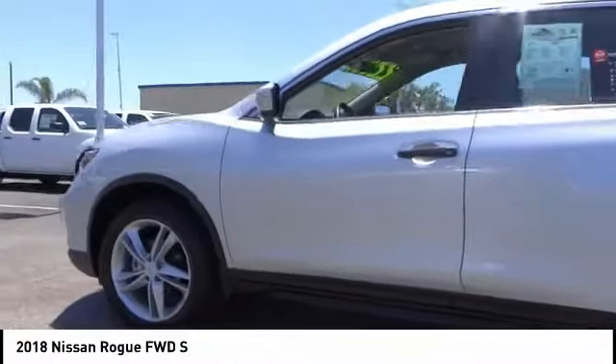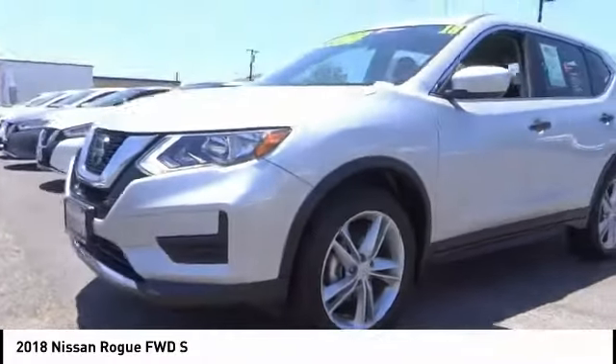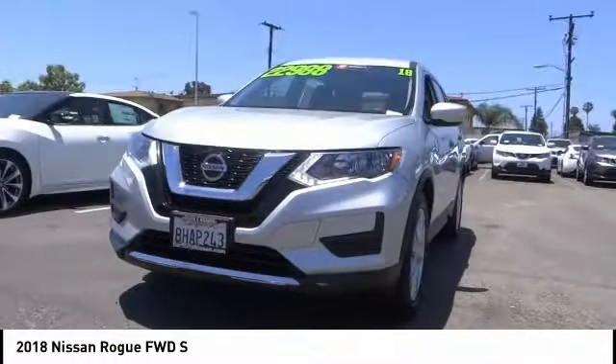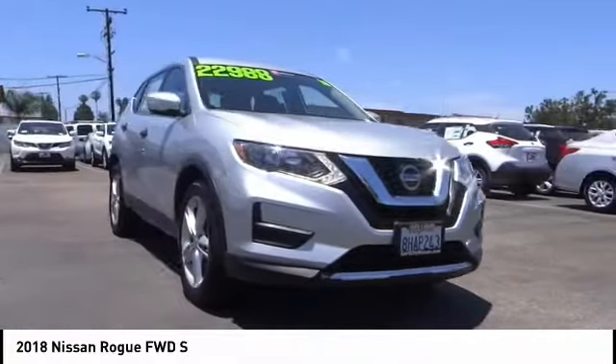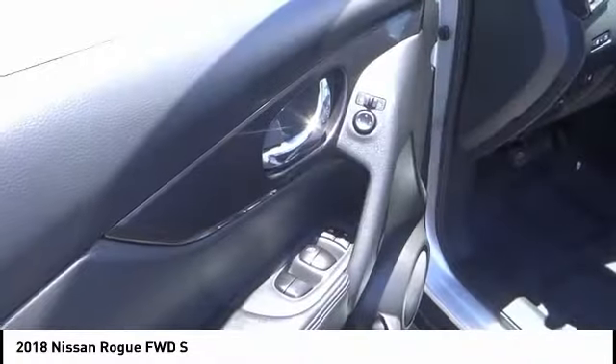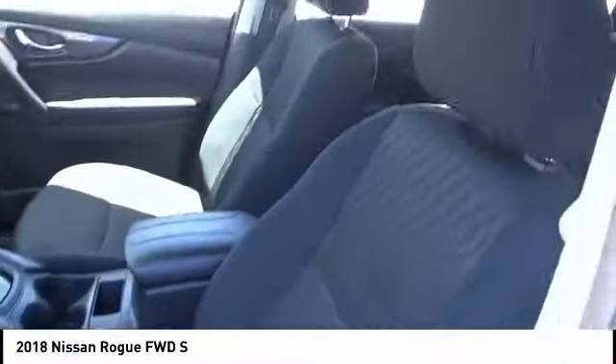This vehicle has less than 4,000 miles. Here are some of this vehicle's great options: blind spot monitor, rear spoiler, brake assist, traction control, stability control, intermittent wipers, daytime running lights, engine immobilizer, wheel covers, and remote trunk release.